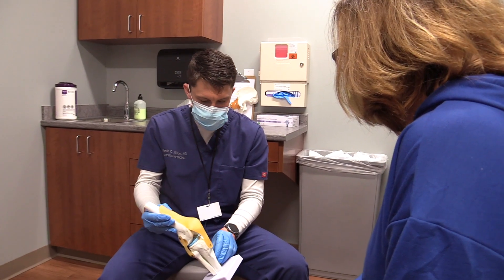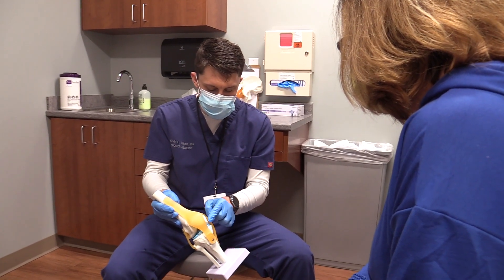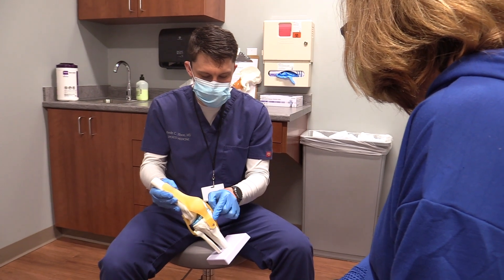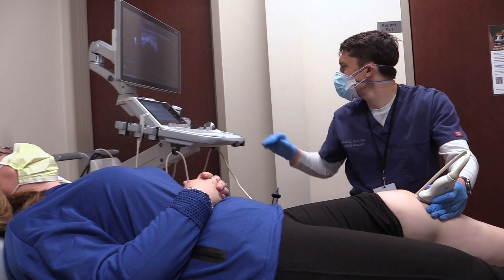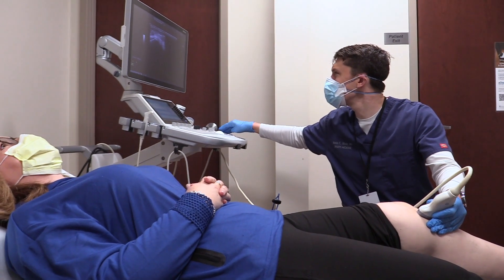The entire procedure involves a few steps. We generally have patients come in for a consultation to evaluate their condition, decide where the primary pathology or problem is, and determine if PRP would be a good option for them. We briefly explain the process and preparation, then have patients come back a few days later for the actual procedure.